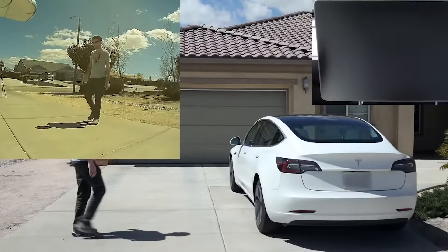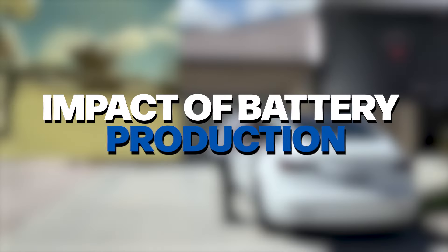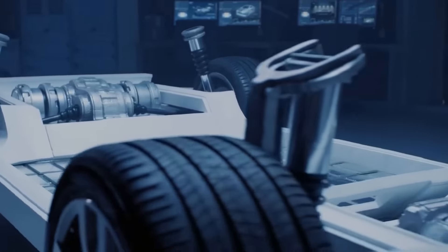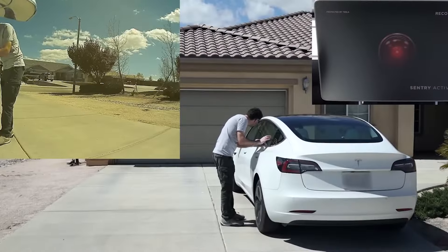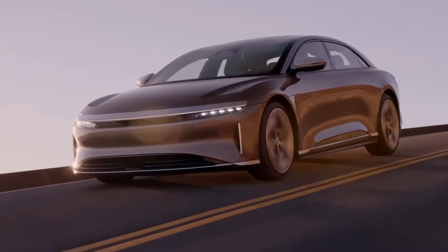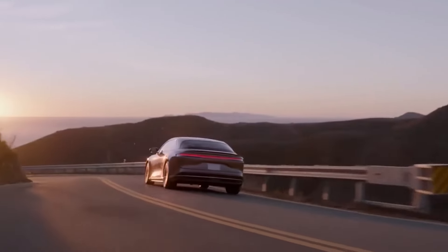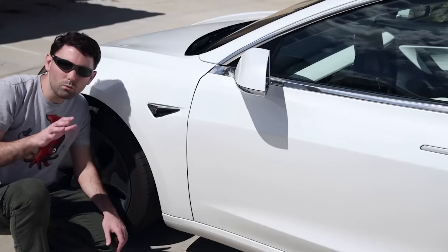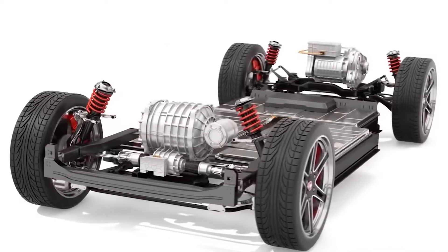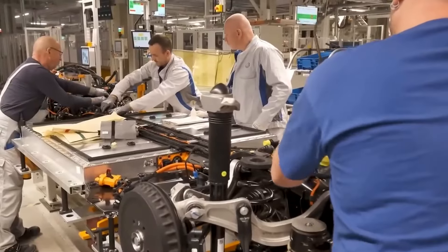But what fuels this anti-EV sentiment? The reasons behind hostility towards electric vehicles are complex and varied. Some critics argue that EVs aren't as environmentally friendly as they seem, pointing to the environmental impact of battery production, which requires mining raw materials like lithium and cobalt. There are also concerns about whether the power grid can handle the increased demand if everyone switches to electric cars. While these concerns are valid, studies have consistently shown that over their lifetime, electric vehicles produce far less pollution than gasoline-powered cars, especially when charged using renewable energy. Others see EV owners as showing off their eco-consciousness, which can lead to resentment and backlash.